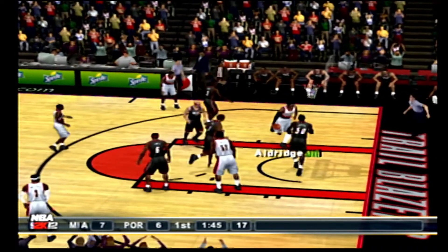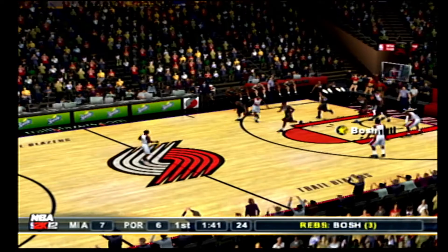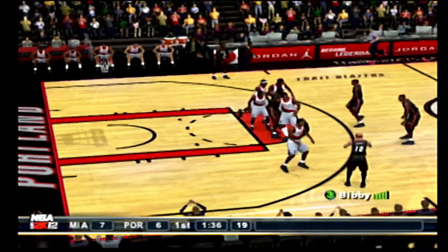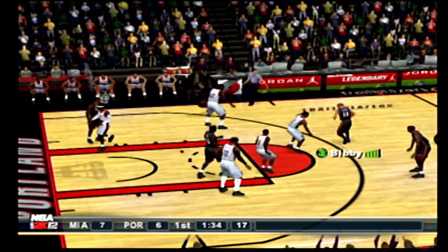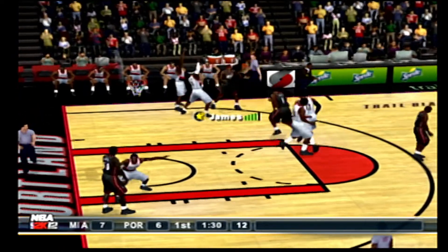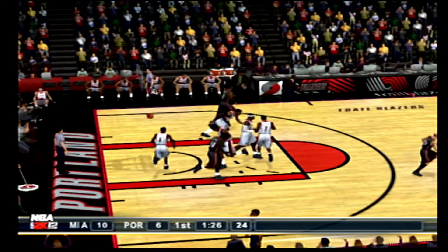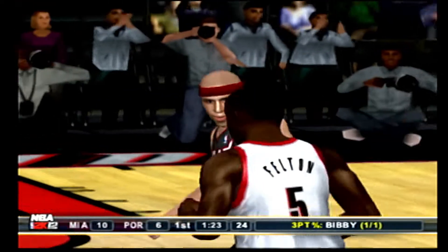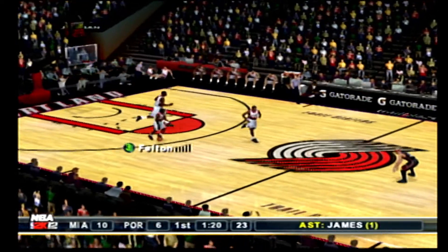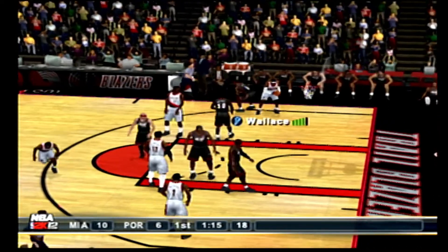To Matthews. Aldridge backs down with the teardrop, chokes on the layup. The Heat with the ball, winning by one. Passes it to Bibby, to the right corner, to the wing, passes it far side — beyond the arc. Good! Bibby had all day on that shot; nobody rotated to the open man. The Blazers with the ball — they're three for nine for the quarter.